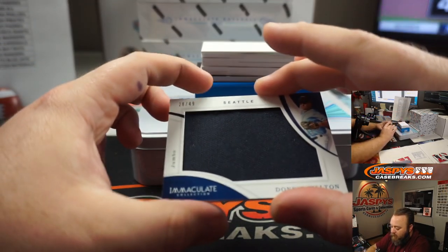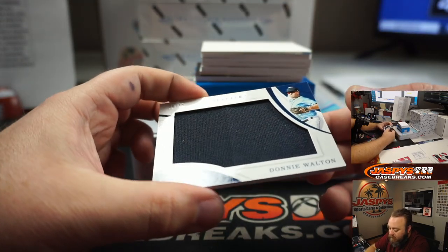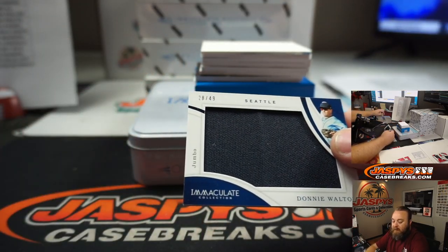First up, Jumbo Relic — Donnie Walton for the Seattle Mariners, 28 out of 49 for Mark Bassett.